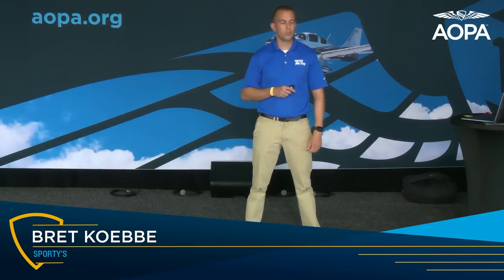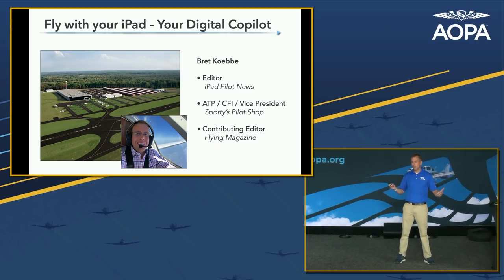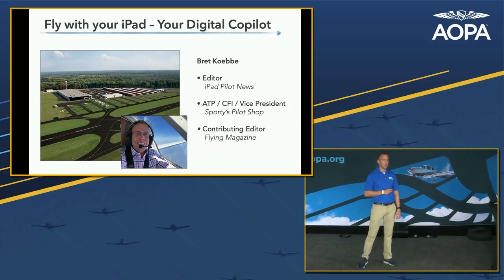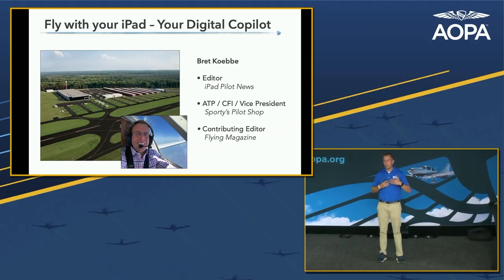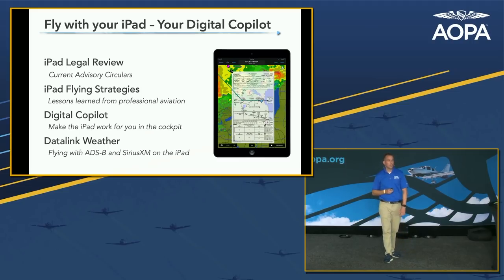If you write down one thing today, your takeaway would be this website, iPad Pilot News — a free resource for everything iPad. At Sporty's, I'm Vice President, Airline Transport Pilot, Flight Instructor. I fly everything from a Cessna 172; my favorite GA airplane is a Piper Aztec. I also fly in a corporate flight department in a Cessna Citation. I've been using the iPad since 2010 when it was first introduced by Apple, integrating it into my flying and my students' flying. I'm also a contributing editor at Flying Magazine.